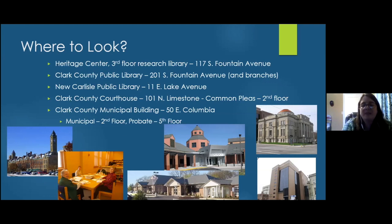The Clark County Public Library has an information desk — Kathy Hackett and her colleagues can help. They have microfilm readers at the back, though they may currently be unavailable. The New Carlisle Public Library and all other Clark County Library branches can also help with research. At the courthouse, Common Pleas is on the second floor, probate is on the fifth floor, and municipal is on the second floor of the municipal building.